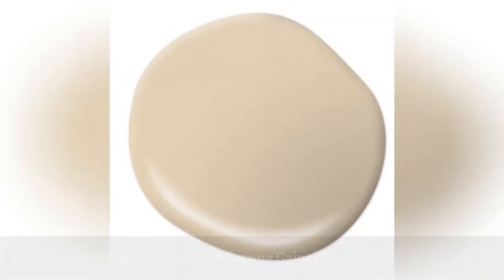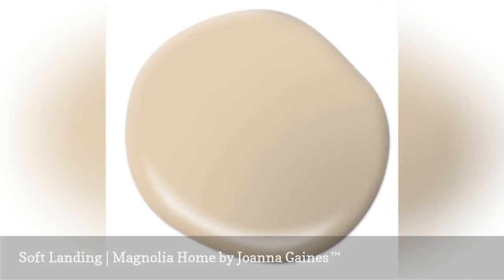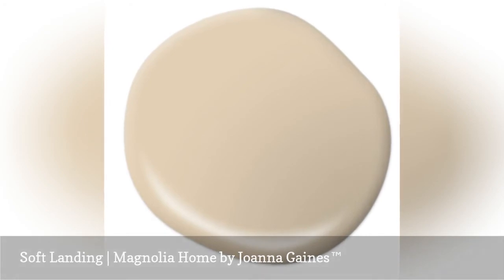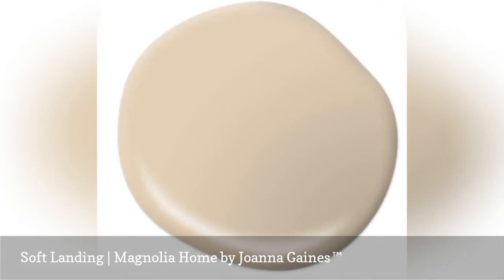Soft Landing is comforting and steady. This is the perfect warm neutral paint color if you are looking for a deeper wall color than most beiges or creams. The richness of Soft Landing makes it a good choice for a classic dining room or great room, especially paired with dark wood flooring and white millwork.